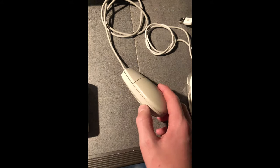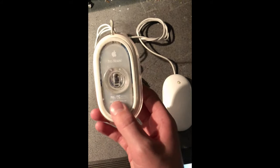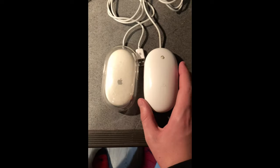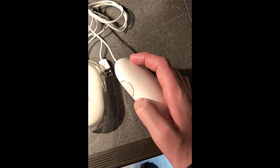In my opinion, the first one looks nicer. The Apple Pro Mouse from 2000 — pretty cool. The Mighty Mouse from 2005 just built on the Pro Mouse by adding the 360-degree scroll wheel thing.